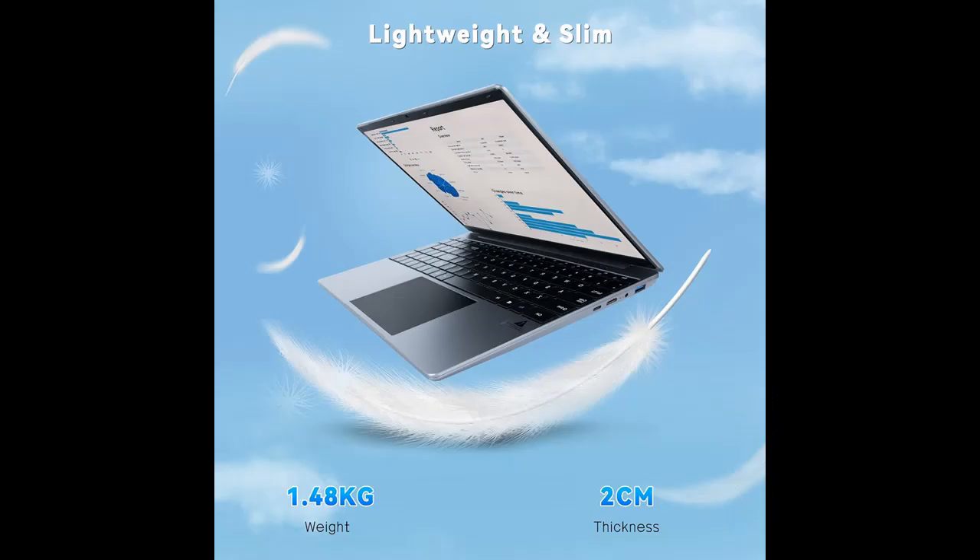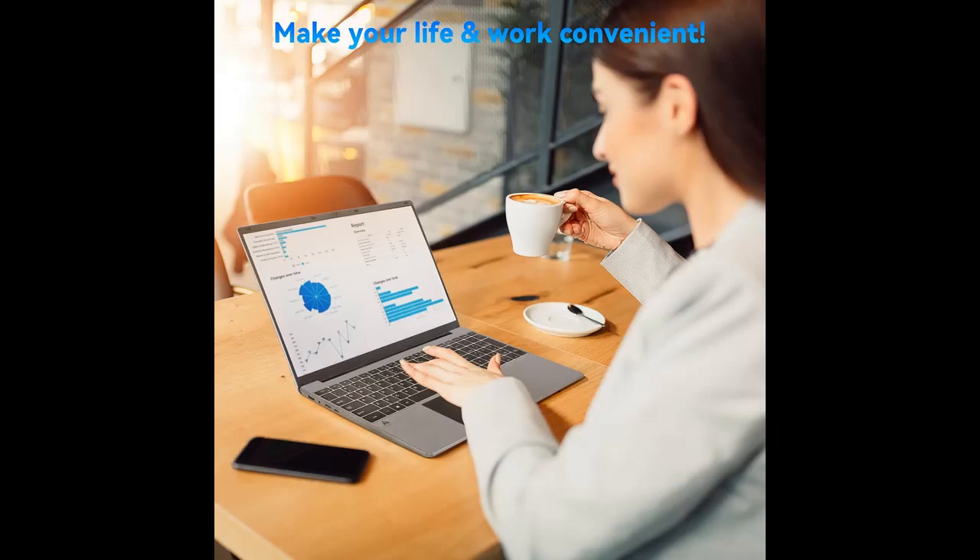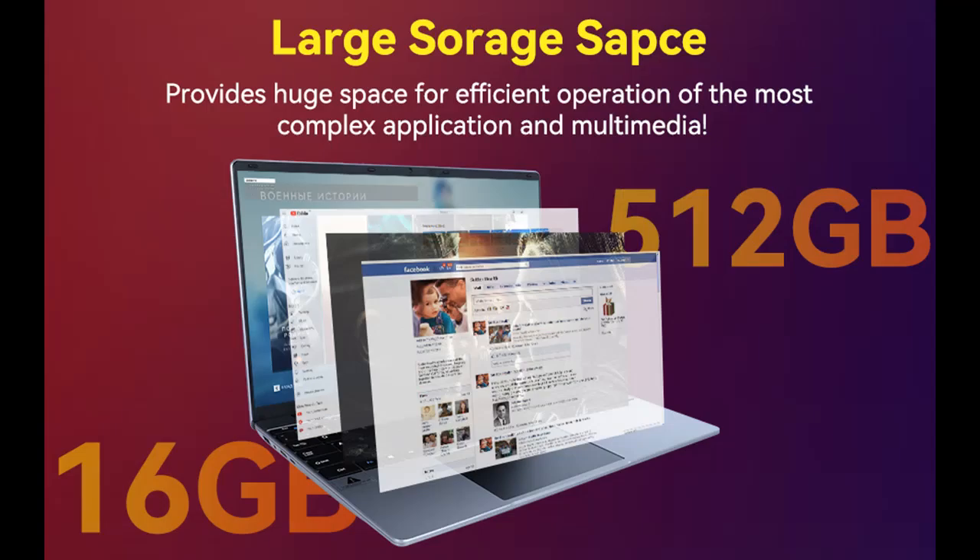The URAO 15.6-inch Laptop features a 1920x1080 high-resolution screen, giving you sharp and clear text and images. The 16:9 ratio expands the vertical space of the screen, showing more content and providing a comfortable visual experience and greater efficiency when browsing web pages or documents.